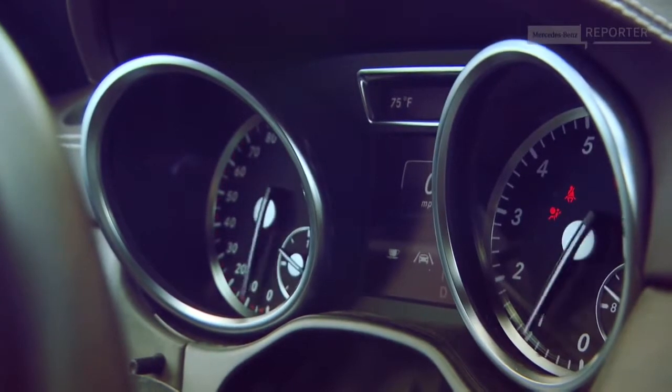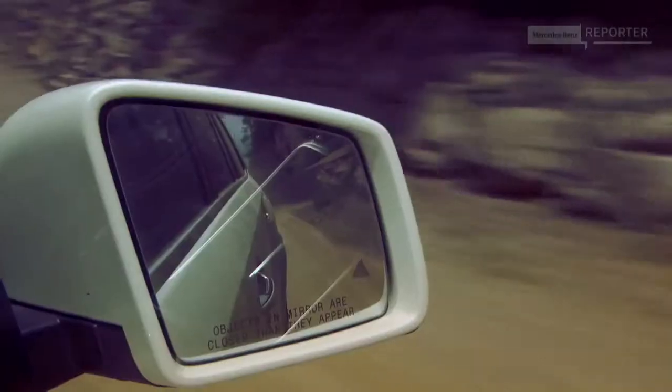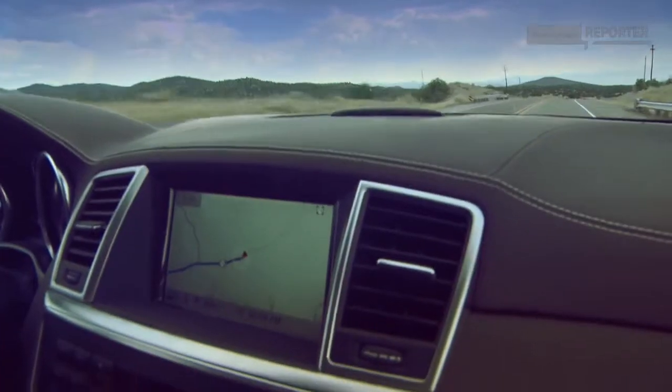Here we are on the twisty, windy, beautiful roads just outside Taos, a major ski village here in New Mexico, driving the beautiful, wonderful, all-new GL. On the outside it's got very aggressive off-road looks — it's big, great ground clearance. But when you're inside the car, it's a lot roomier than it looks from the outside. There's plenty of room for seven people, and you're ensconced in leather and luxury. It really is the S-Class of the SUV world.